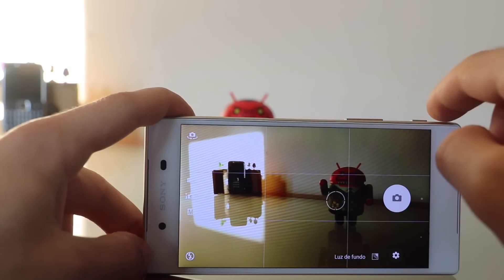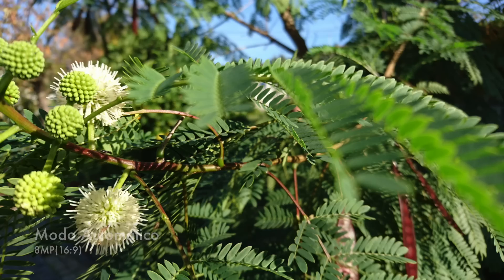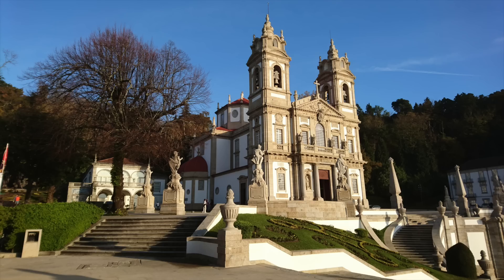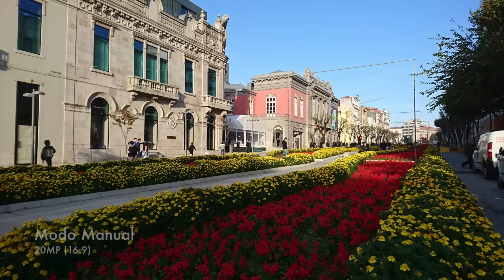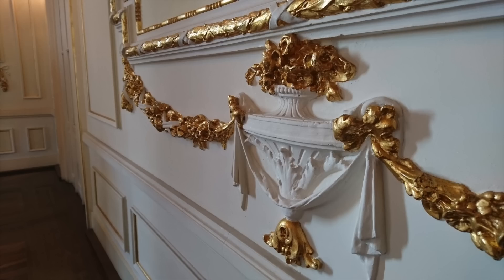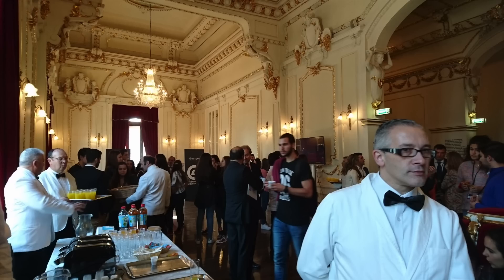O autofocus deste Xperia Z5 foi outro dos pontos que a Sony salientou bastante como sendo o mais rápido do mundo. Se é ou não é, não sei, mas ele cumpre perfeitamente a função e é de facto bem rápido e eficaz. Já o modo automático é às vezes inconstante e até caprichoso — tanto temos excelentes fotos como às vezes falta de detalhes, com pormenores demasiado suavizados. Aconselho a utilizar o modo manual: aqui conseguimos dominar a fera e sentir todo o potencial desta câmera, e se souberes o que estás a fazer, podes obter as melhores fotos que um smartphone é capaz de capturar — desde o contraste à quantidade de luz, detalhes e saturação de cor. Fiquei muito contente com a câmera neste modo.